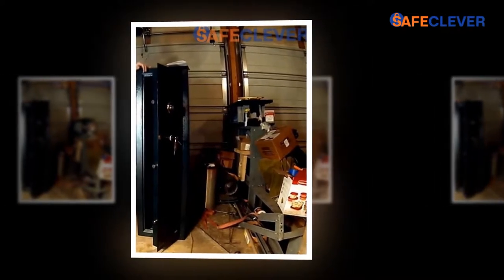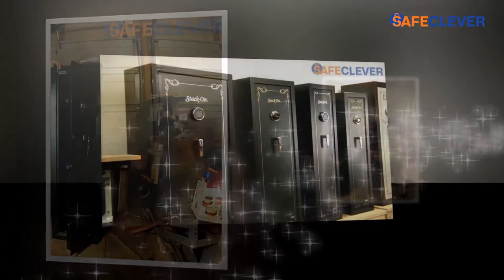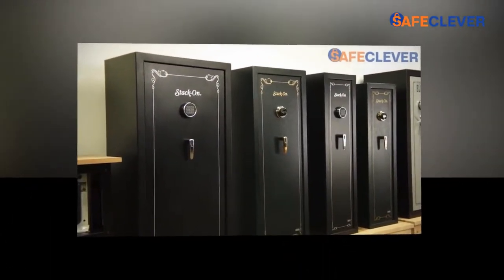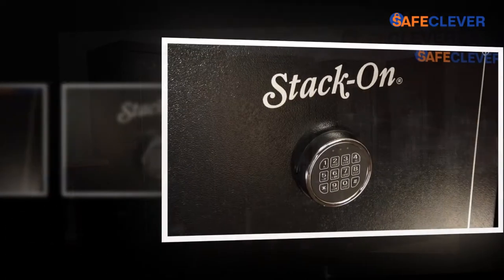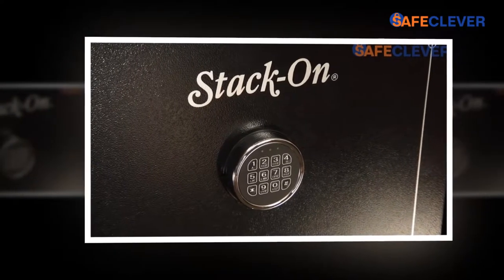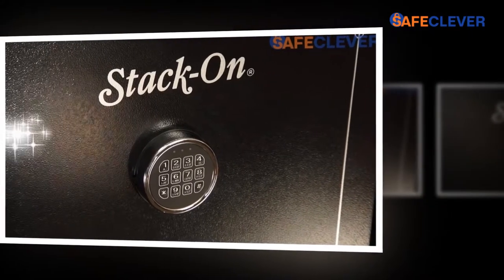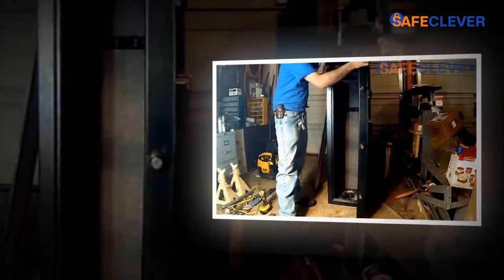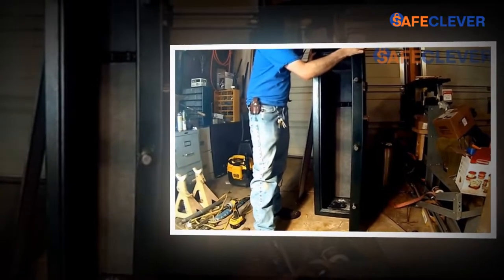The most important feature of the Stack-On 10-gun Sentinel fire-resistant safe with combination lock is that it is fire-resistant. If by any chance the place in which this safety gun cabinet is placed catches fire, the locker box is designed to endure 30 minutes of burning fire at 1,400 degrees Fahrenheit. This product is ETL verified by an independent testing lab. Your stress ends here, as this gun safe can resist high-temperature burning fire.